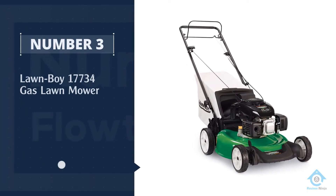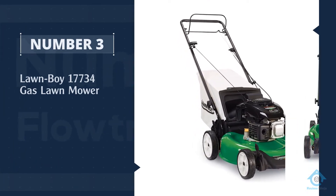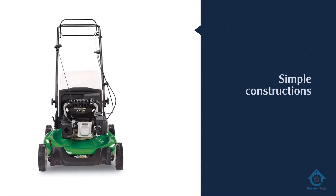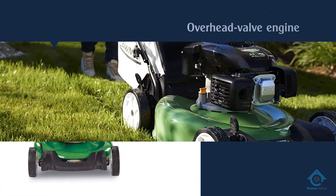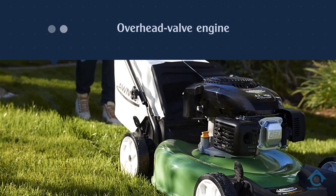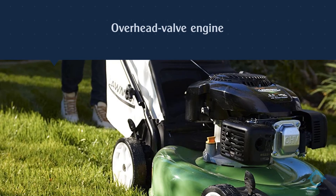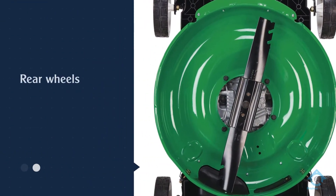Number three: Lawn-Boy 17734 gas lawnmower. Lawn-Boy is a Toro brand with over 80 years of history, making lawnmowers with simple constructions. The 17734 21-inch model is equipped with a 149cc Kohler overhead valve engine that drives the rear wheels at one speed, which feels convenient enough.